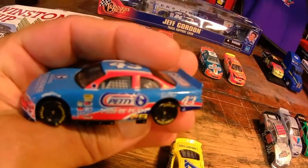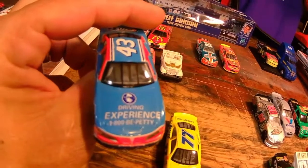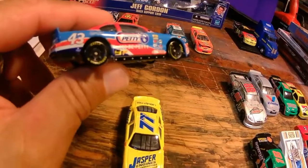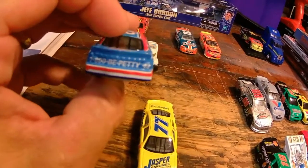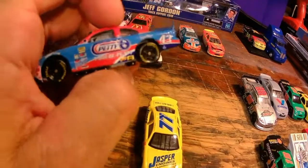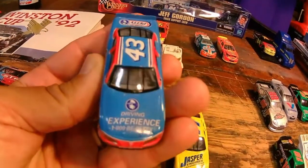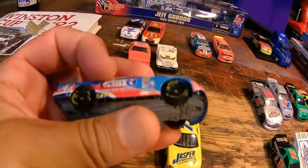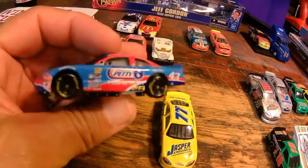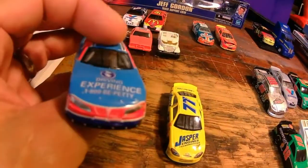When you collect Petty cars, when Richard was really the King of NASCAR they really didn't make diecast. And then all of a sudden towards the end of his career they started overproducing a lot of garbage. It really doesn't take long before you can get your hands on just about everything because they overproduced it. It's getting pretty hard for me at this point.